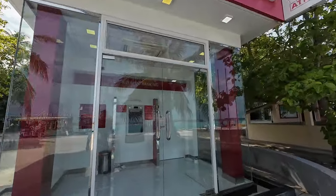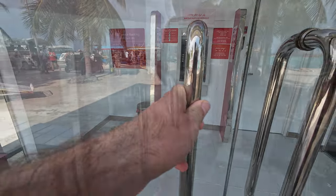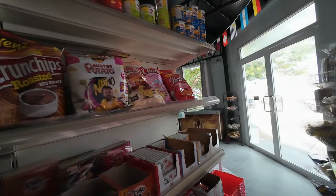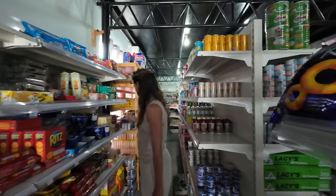Regarding ATMs, there was one on both Digora and Mafushi island, but the one in Digora didn't work or at least didn't accept our credit card. If you want to exchange money, you can do it mostly in supermarkets or banks, if they have one on the island you are on.